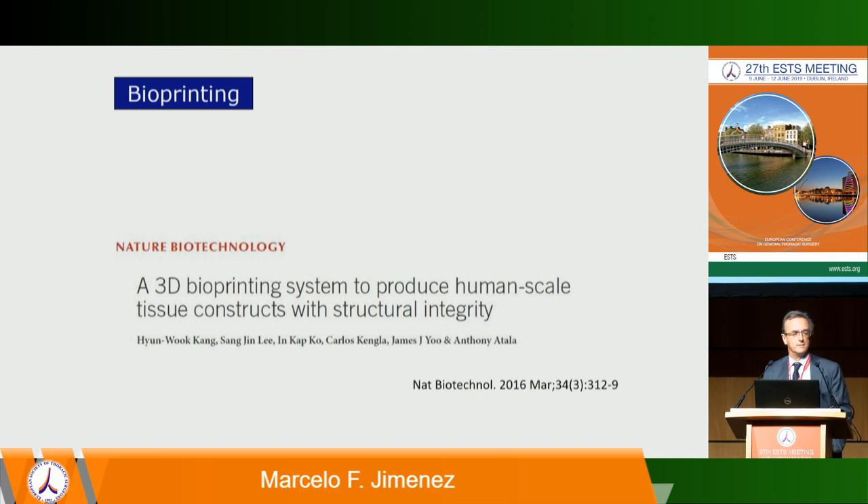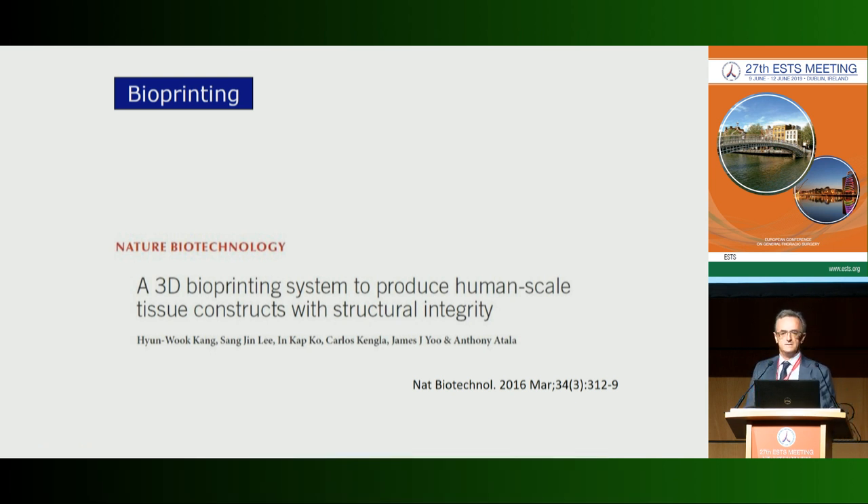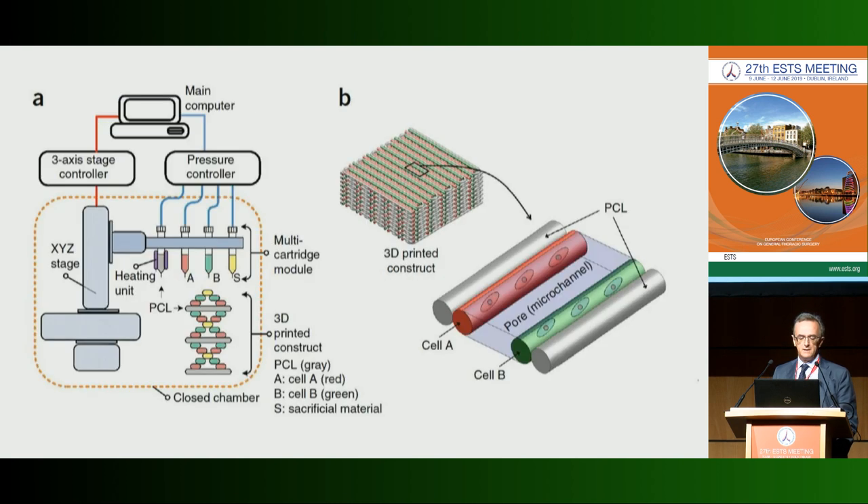In my opinion, 3D printing is the most promising material for chest wall reconstruction. There are many groups working on this — the group of Antonia Tala, for example, are printing biological tissue with functional capacity. They mainly print layers with polymers as a reticular structure and then print cell-laden composite hydrogels.